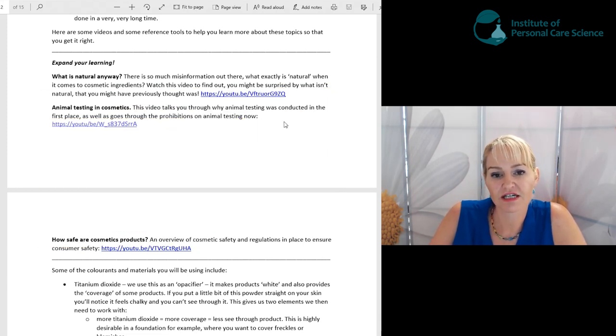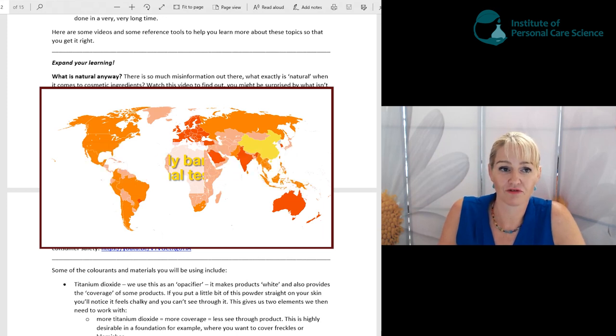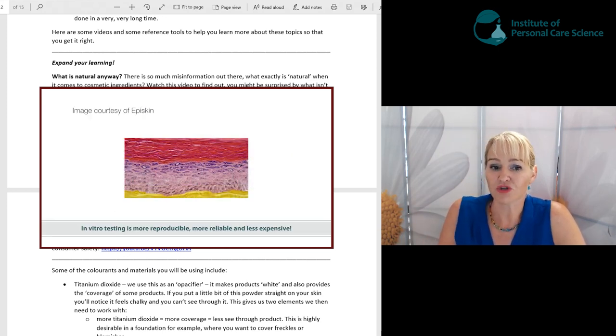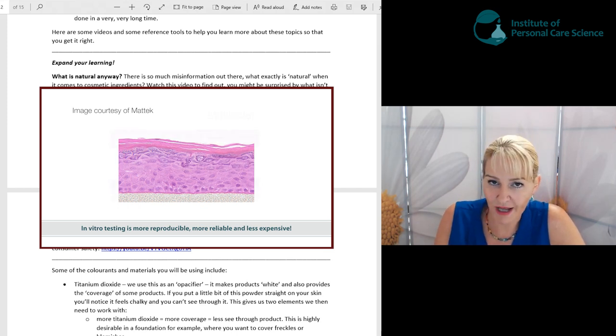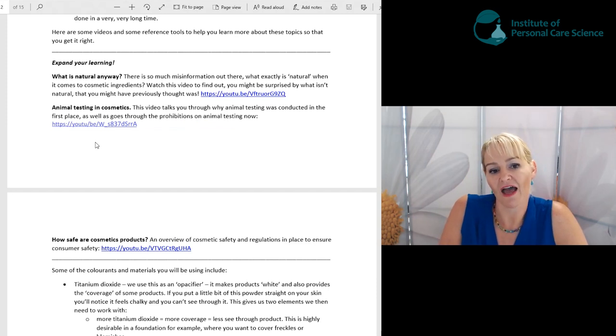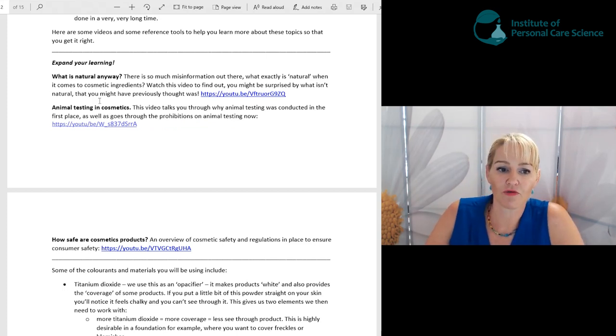Animal Testing and Cosmetics is a really controversial topic — a lot of people are very emotional about it. We don't animal test products anymore and haven't for a long time; it's banned in almost all countries. The video talks through why animal testing was conducted in the first place, how it's been replaced by non-animal and even non-human tests, and provides facts so you can see it is banned in almost all countries worldwide.